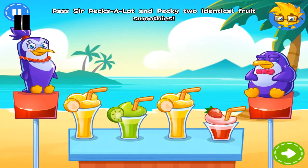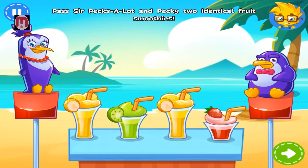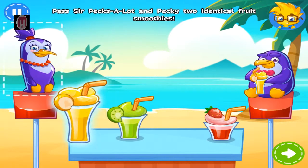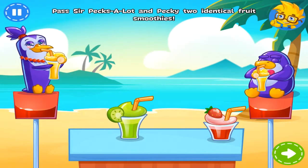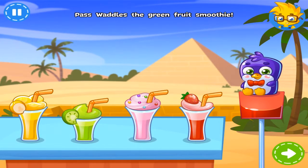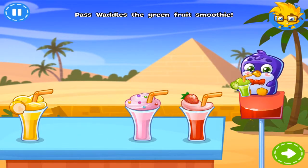Sir Pexalot bought Peaky the same kind of fruit smoothie as he got himself. Can you pass them their drinks? Well done! It's a hot day, and Waddles is thirsty again. Can you pass him the green fruit smoothie? Perfect!